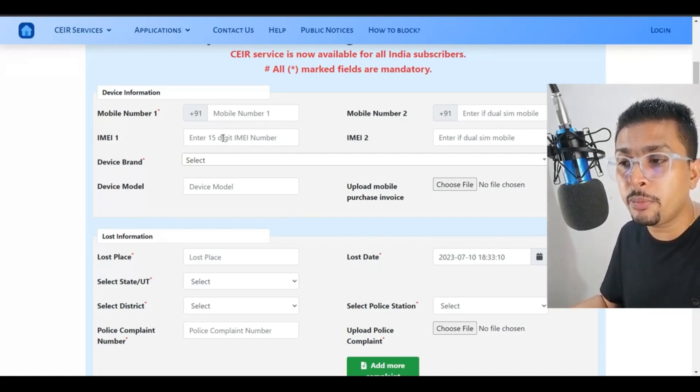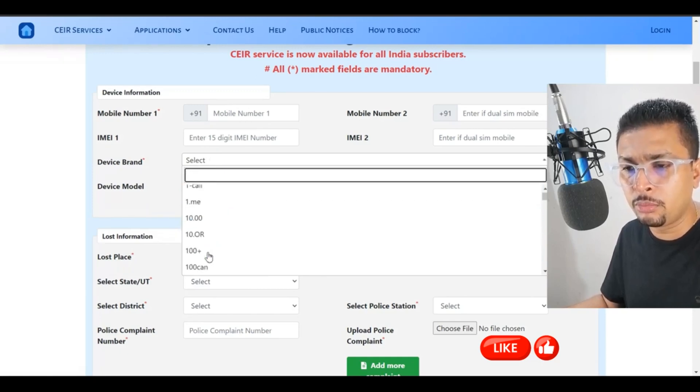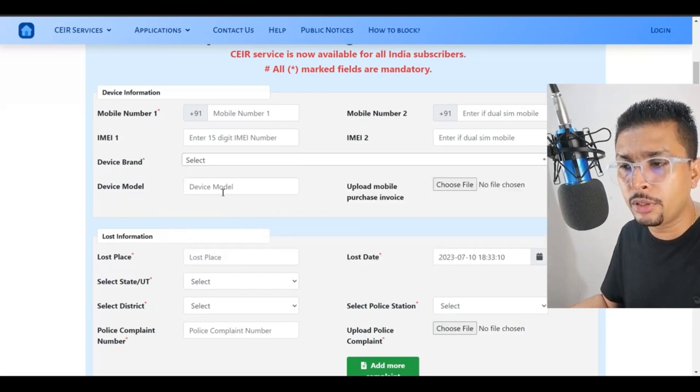Then you put in the IMEI number for the first SIM slot and the second IMEI number for the second SIM slot. Then you select your device brand — whether it is Apple, Android, or whatever the brand is.